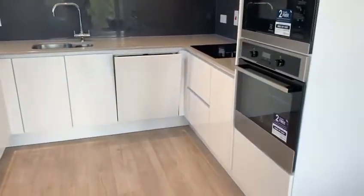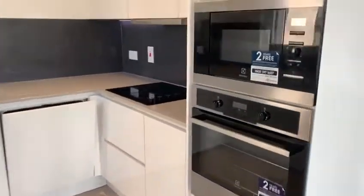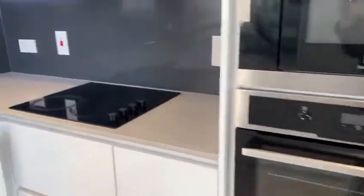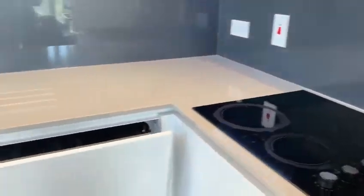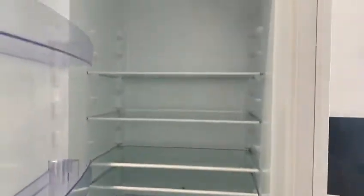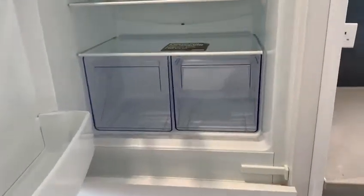Then through to the kitchen, where there is an integrated microwave, oven and grill. You've got a counter there also. There's a full size dishwasher, as well as an integrated fridge and freezer.